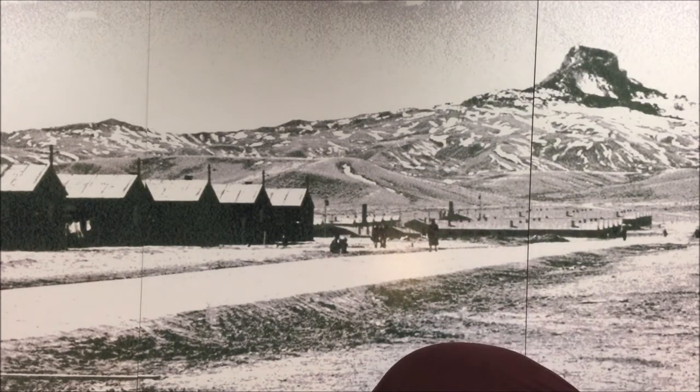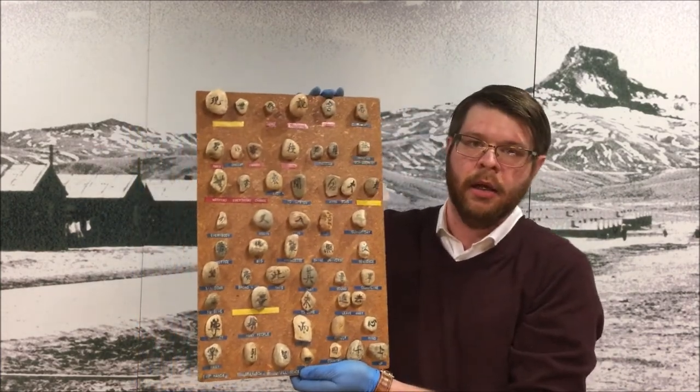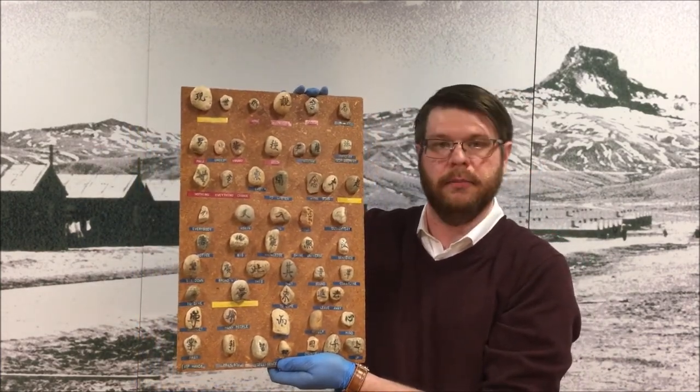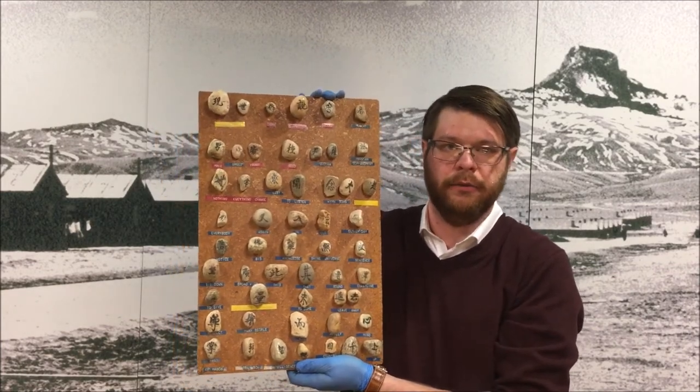Some homesteaders, such as Leslie and Nora Bovey, found an entire 55-gallon barrelful of over a thousand stones, some of which can be seen here on a plaque that Nora made from some of their stones that visiting Japanese Americans translated for her.